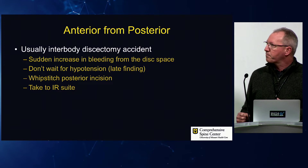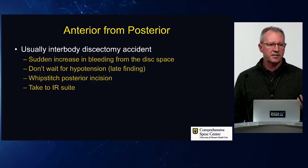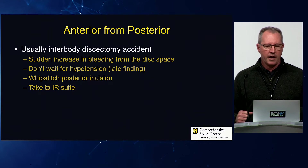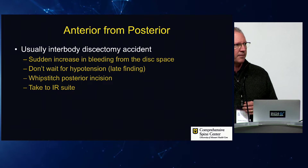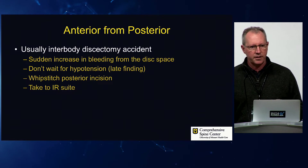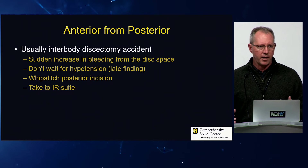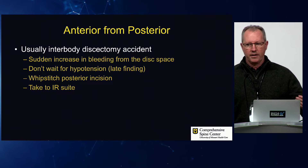The next scenario is anterior bleeding from a posterior approach. The most common scenario is someone doing a TLIF, being aggressive with their curette, and next thing you know there's a lot of blood coming out of the disc space. It's usually low pressure — usually an iliac vein or one of its branches. Having reviewed legal cases on this: do not wait for hypotension to tell you that you've got a bleeder in the front of the lumbar spine. If there's a lot of blood suddenly coming out, assume that's what happened. If you wait for hypotension, you're late in the game.